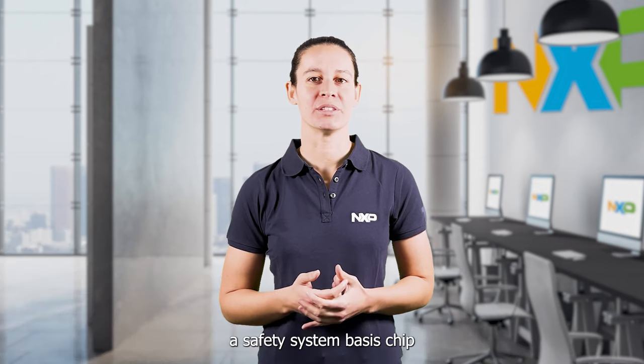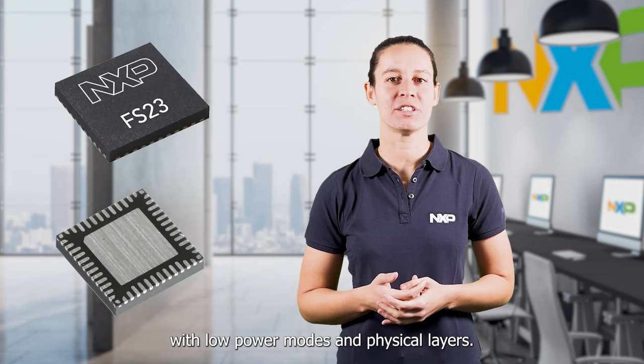Hello! Today I will talk about NXP's new FS23 device, a safety system-based chip with low-power modes and physical layers.